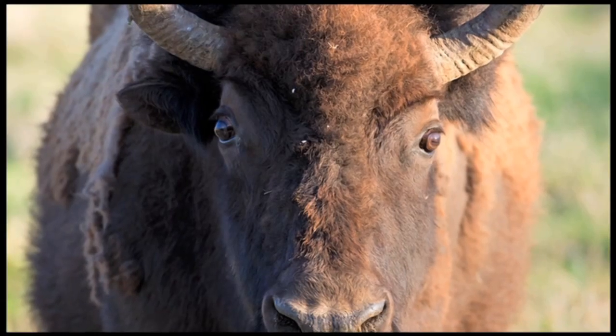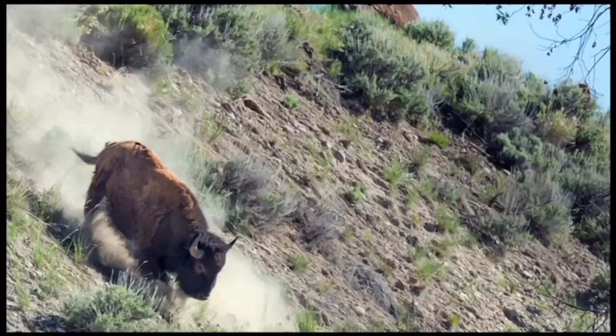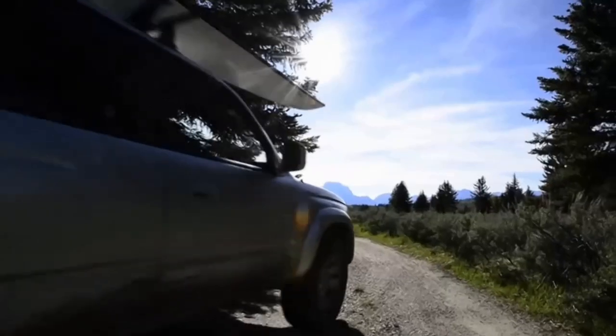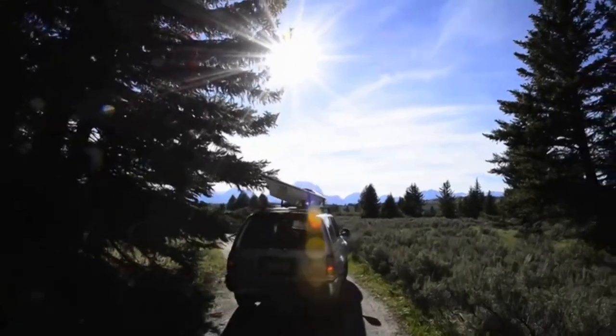It also has vibration reduction, which allows me to hand-hold images for those quick-grab shots. I travel the world doing wildlife photography, from Antarctica to the Arctic.